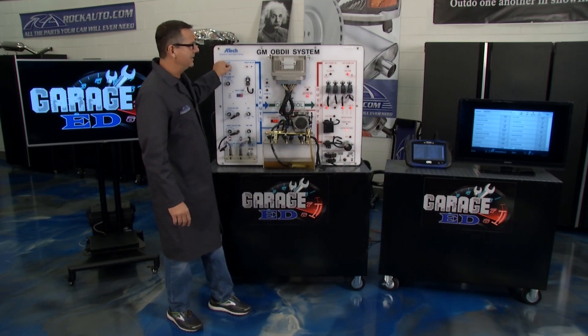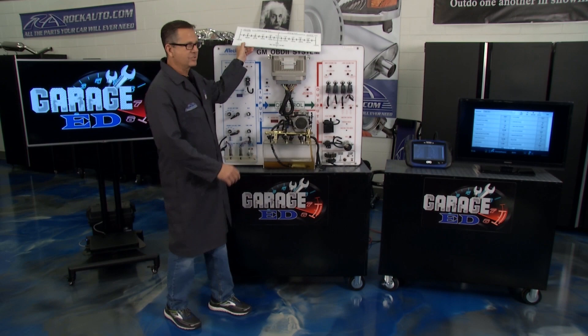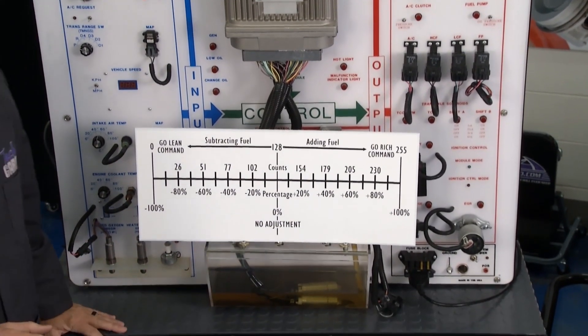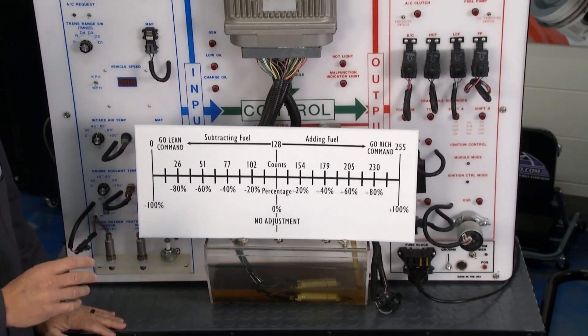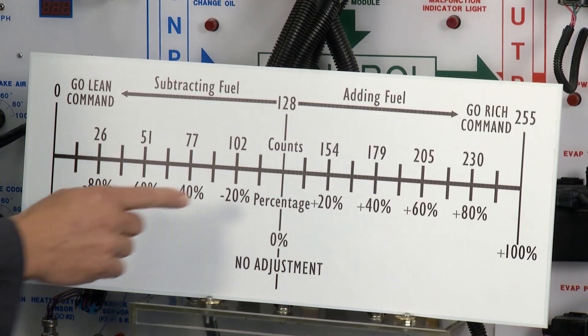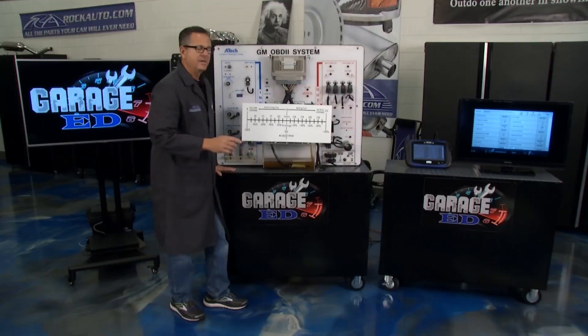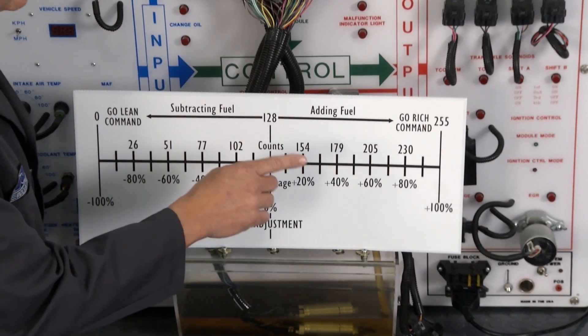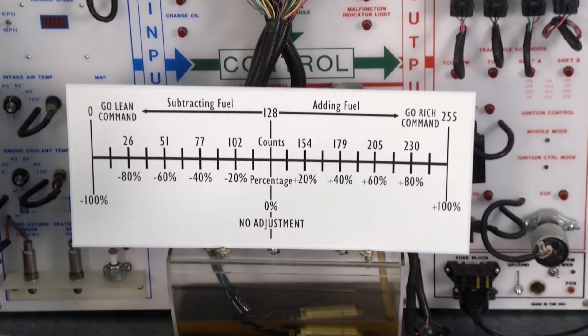Now what do we do to get that? Well, it's time to pull out the magic chart — it's all about the fuel trim. I told you at the beginning we're trying to get that perfect number. Now the computer has a go-rich command on this side. When he's going rich, that corrects a condition.